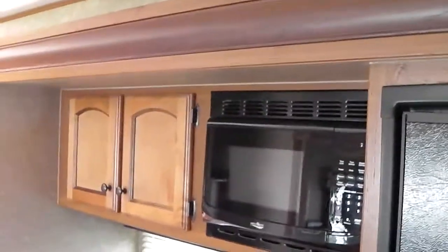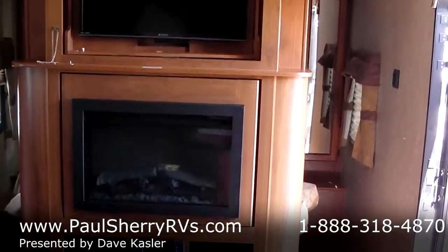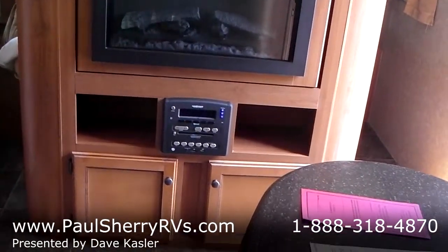Look at the woodwork — it's really nice. TV that turns around to the bedroom. Fireplace. AM, FM, CD, DVD player.